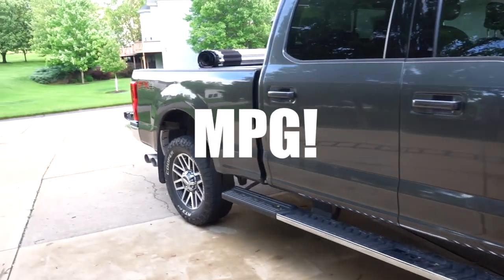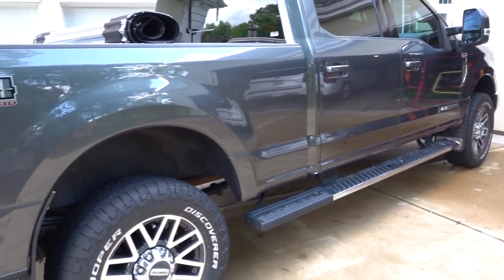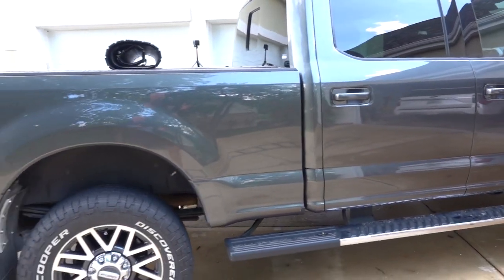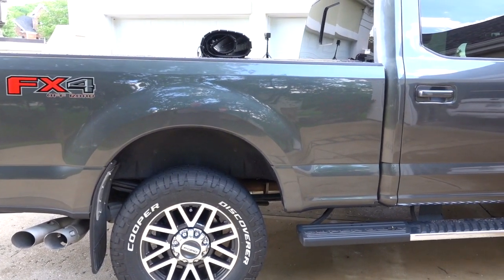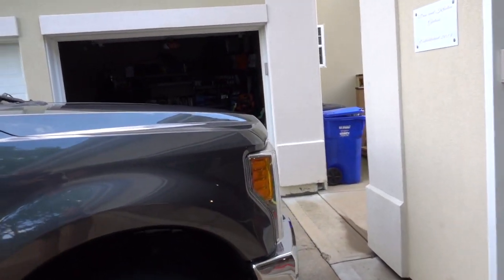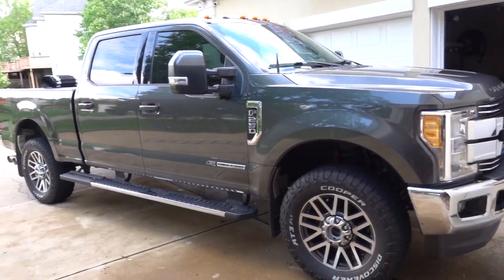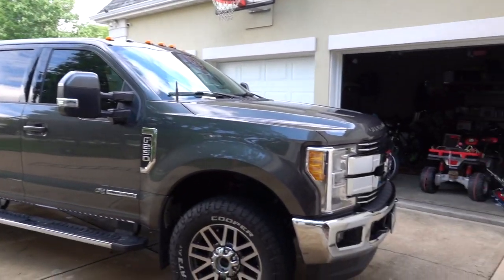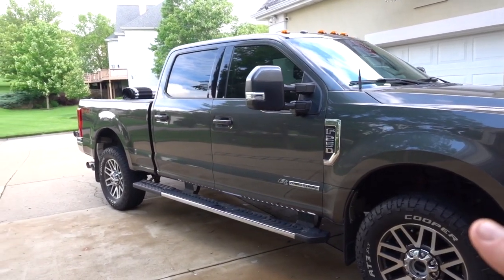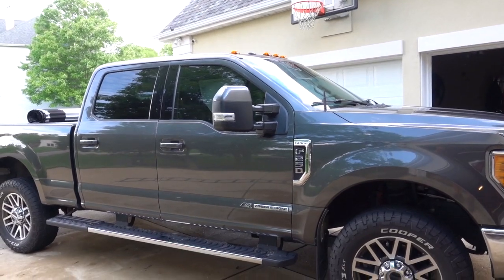The Power Stroke diesel has been flawless. It gets great fuel mileage, it's super powerful, and I'm just addicted to the sound of that diesel motor — how effortless it shifts and drives. The six-speed transmission — the 6R140 — has also been flawless. The transmission is really one of the most important aspects of a truck like this because it helps protect the engine and plays a huge role in how a truck feels when towing. It's partly the engine's power, but the transmission is really the secret sauce when towing heavy loads.